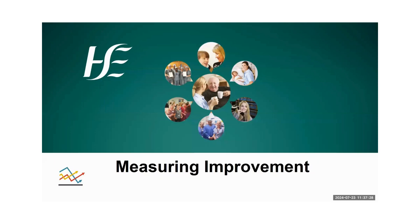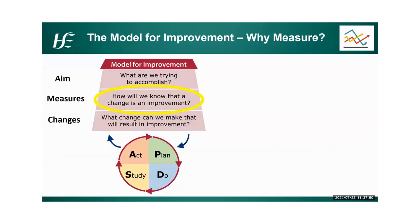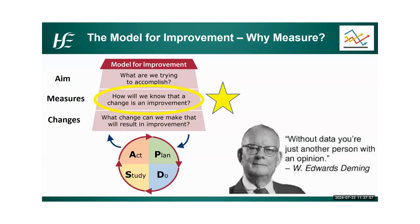Today we're going to focus on that second question in the Model for Improvement: how will I know that a change has resulted in improvement, and how can we measure and monitor our quality improvement projects? One of the key things we say is, if you can't measure it, you can't improve it. As W. Edwards Deming, considered one of the founding fathers of the quality improvement movement, has said: without your data, you're just another person with an opinion. You might have a hunch or a feeling, but you need that data to support the fact that your change idea has resulted in improvement or indeed disimprovement.